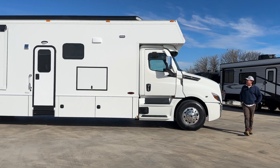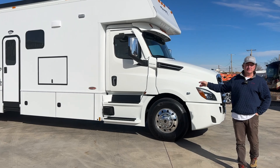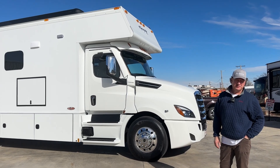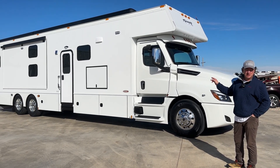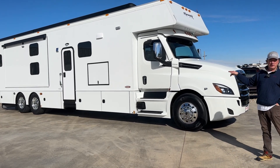This is the Cascadia 126, the long hood. 600 horsepower Detroit diesel — this is the DD-16, which is actually 15.6 liter. It's a little bit more robust than the Cummins X15 because that's 14.9 liters. It is the DT-12 transmission, the Detroit transmission. 18,000 pound front, 40,000 pound rears.